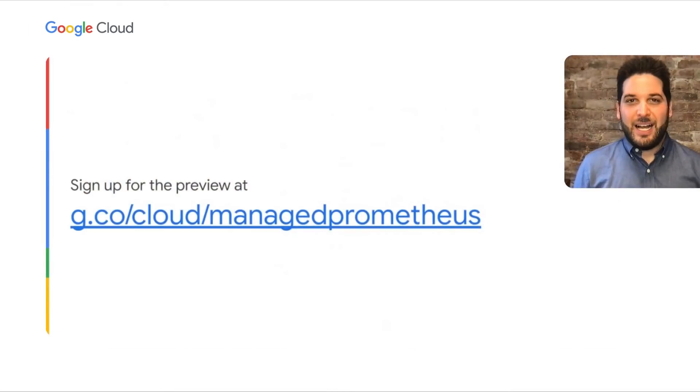Thank you for letting me share my OpenX Prometheus story. Back to Lee. Thank you, Bartosz. Once again, we would love to have you for the preview. You can sign up at g.co/cloud/managedprometheus. Thank you for watching.